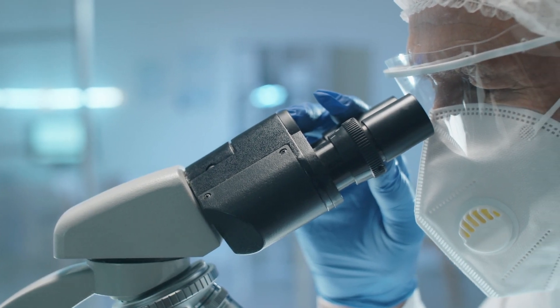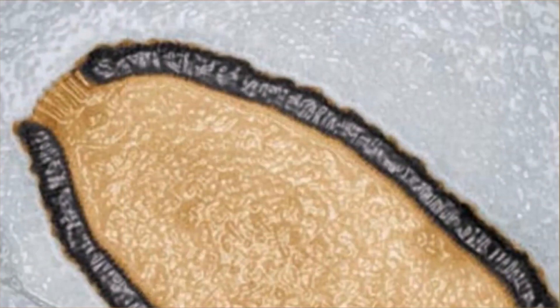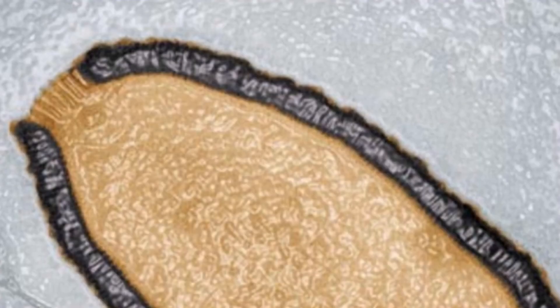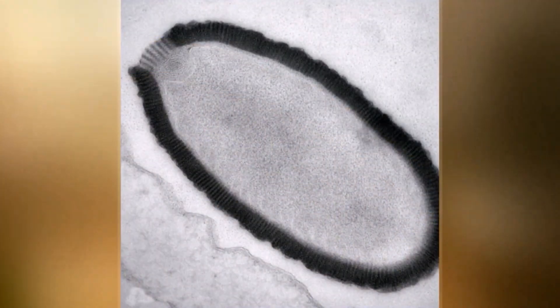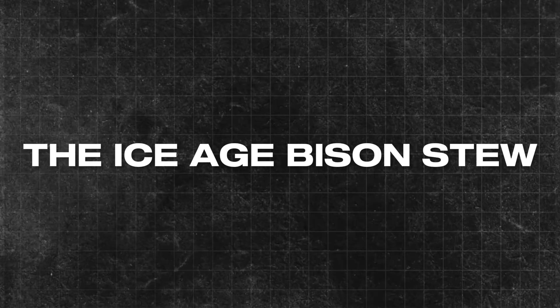This discovery made scientists realize they need to be careful when studying things in permafrost. Most old viruses probably won't hurt us, but it's important to be safe. It also makes us wonder what other kinds of ancient germs might be frozen in the ice. The Ice Age bison stew.